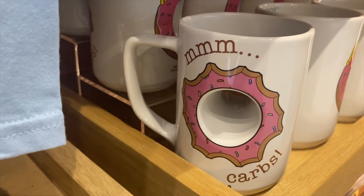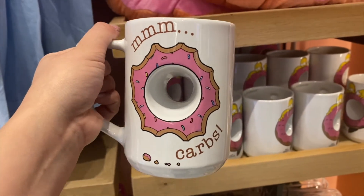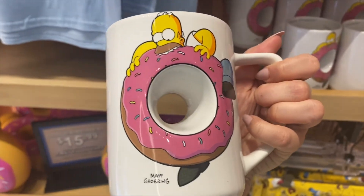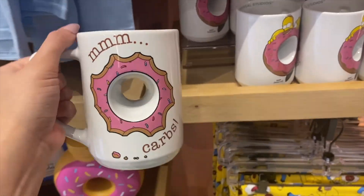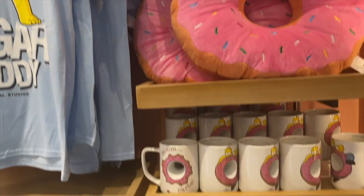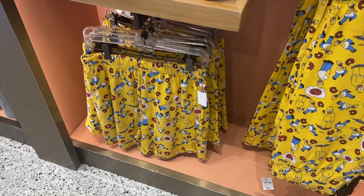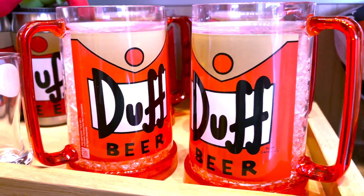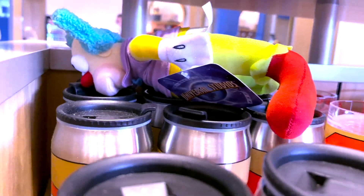We also have this mug — it says 'mmm, carbs.' That's really cool, this is a big mug. It's a big pink donut. Pajama bottoms, some boxers. I like these, these are really cool. We got Krusty laying up here.